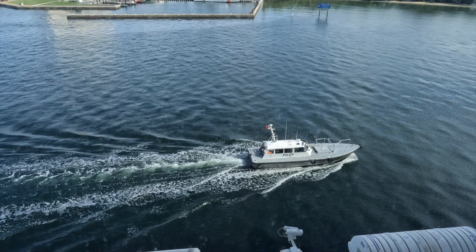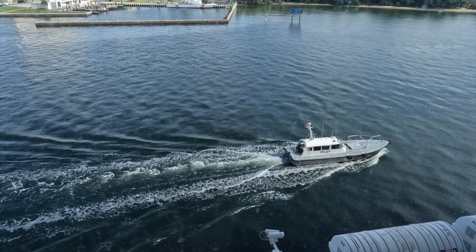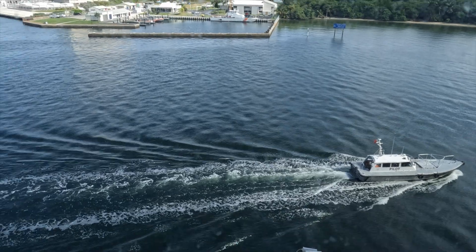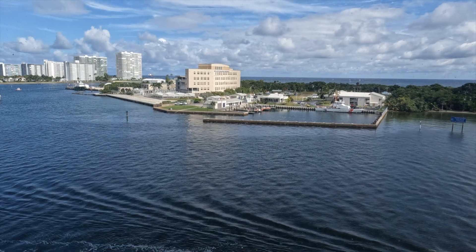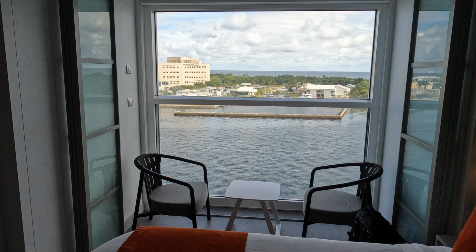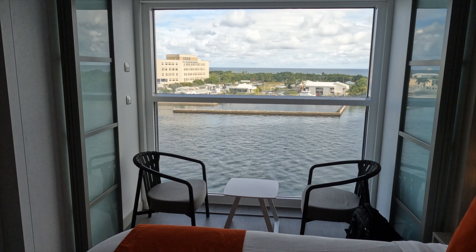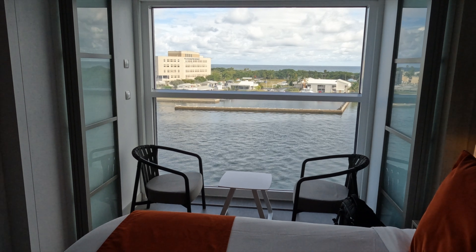Depending upon the cruise I'm on, if I'm in a warm climate like the Caribbean I probably do prefer the balcony, but if I'm in a colder climate like Alaska or Canada I would probably prefer the infinite veranda. It does give you a lot more living space and area to spread out in your cabin.